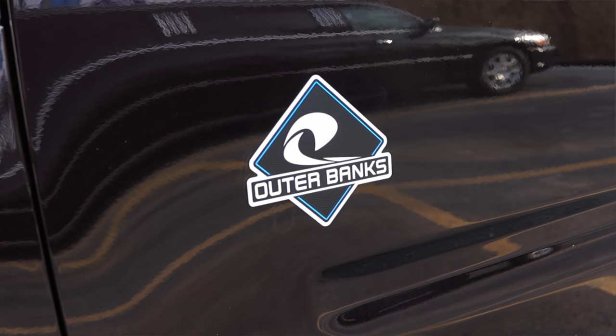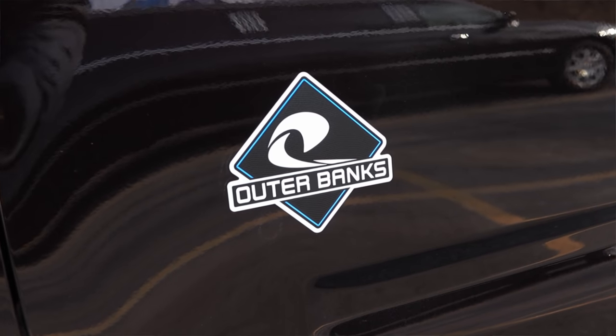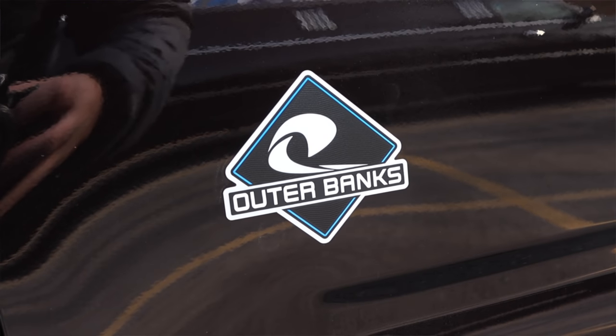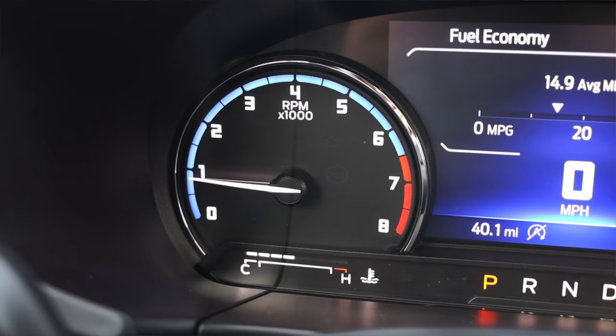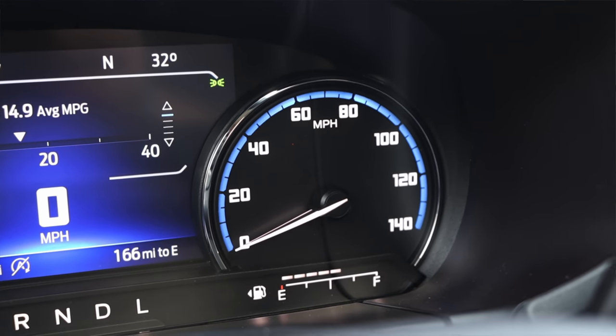Let's talk about the interior. This is the Outer Banks trim level, which is a mid-to-upper trim level. The Outer Banks starts at $32,000, which I think is honestly a really good price for what you get. In front of me, I have two main gauges — on the left is my tachometer, and on the right is my speedometer. These are tactile actual gauges, and then I get a screen in the center.